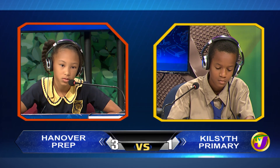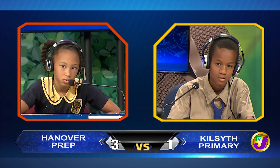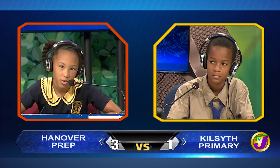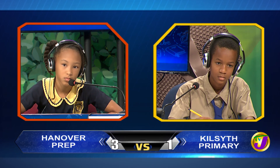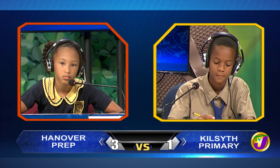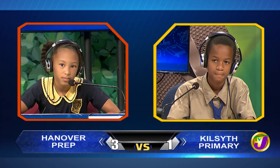Deshane, name two of the three main types of soils. Would you like to try, Rihanna? No, thank you, miss. Sand, clay, or loam would have been correct. Deshane, the pores are found in which organ of the body? Would you like to try, Rihanna? No, miss. The skin.